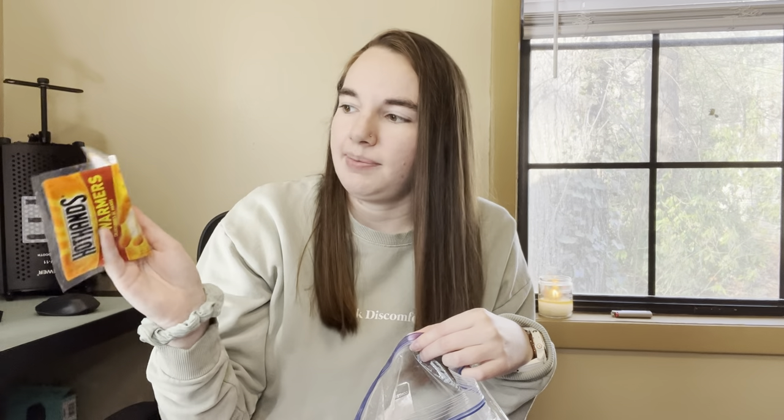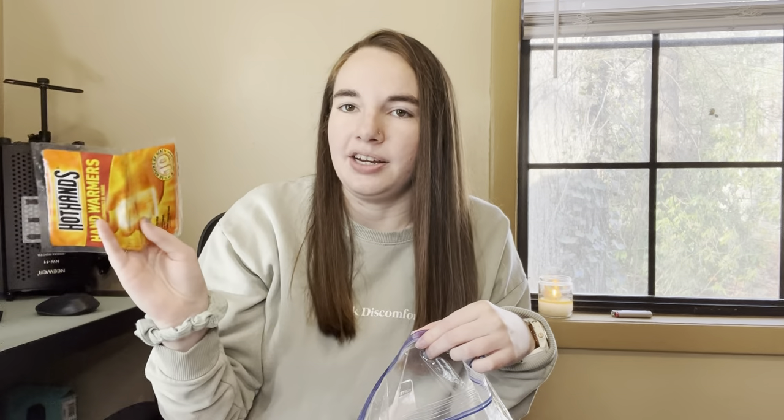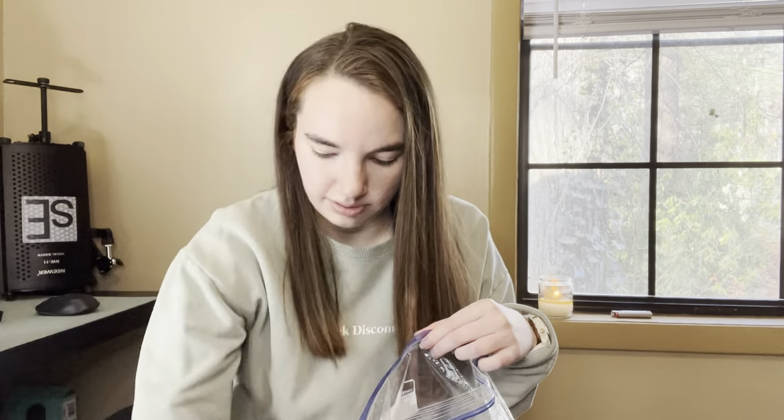I also have some hand warmers. I don't like to use these regularly, but I find they're a nice backup on trail if you start getting cold. There were a lot of times on trail last year where I was sleeping really cold at night and I would put one or two of these in my quilt with me, and it would make a huge difference. I may only carry one instead of two when I start. I also have toothbrush and toothpaste.